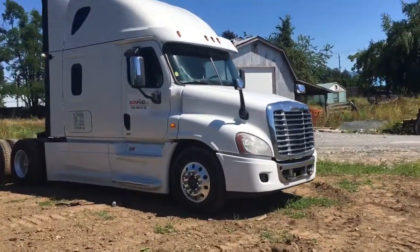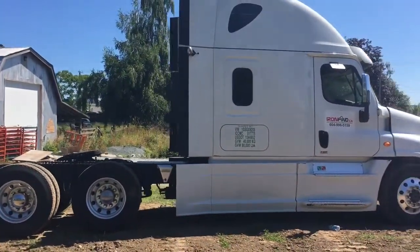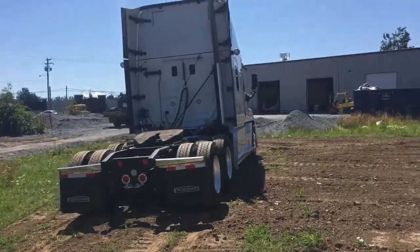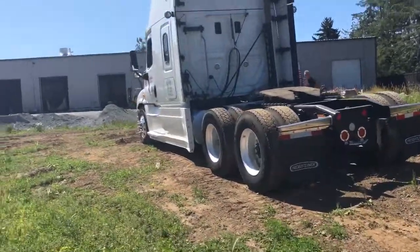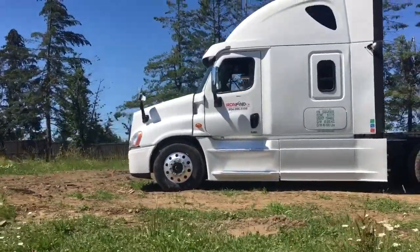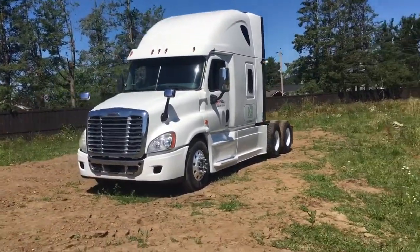We can see it's a clean white color. The truck itself is very clean and has been well maintained. I do have some space restrictions so I will try and get as much of a distance view as I can before I get close. And we can see it has single exhaust.